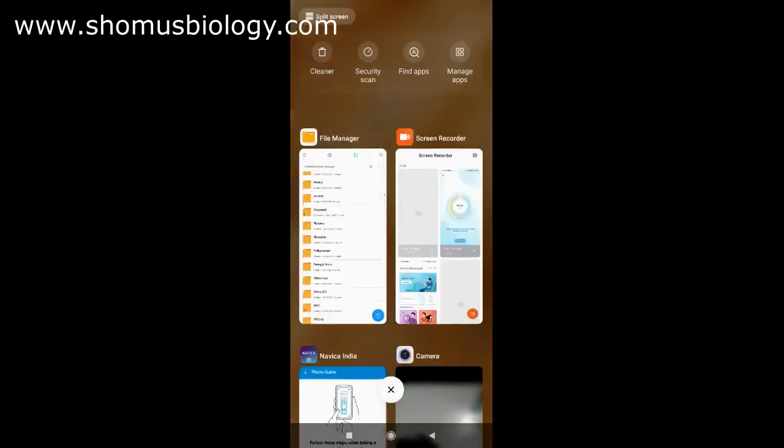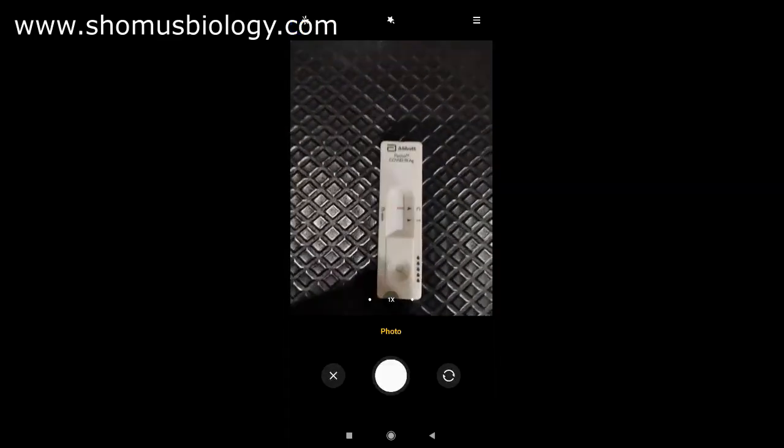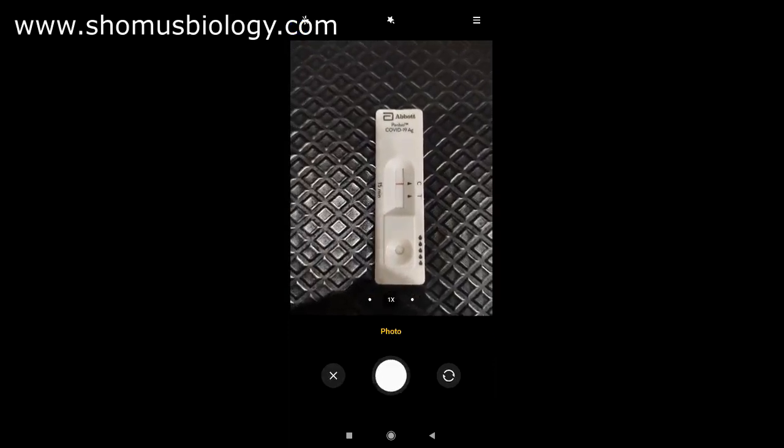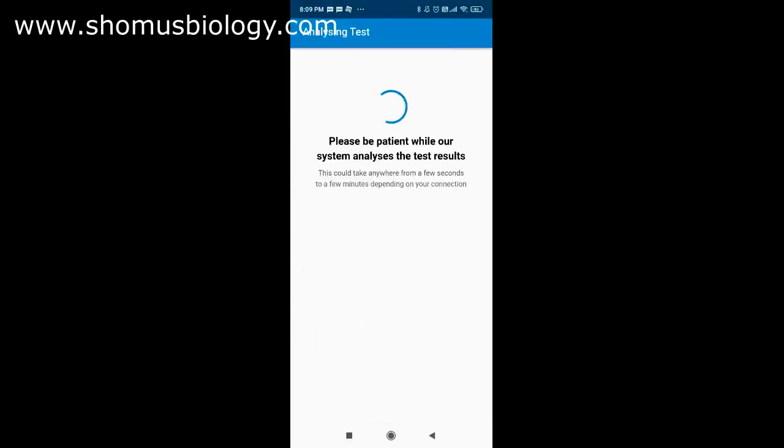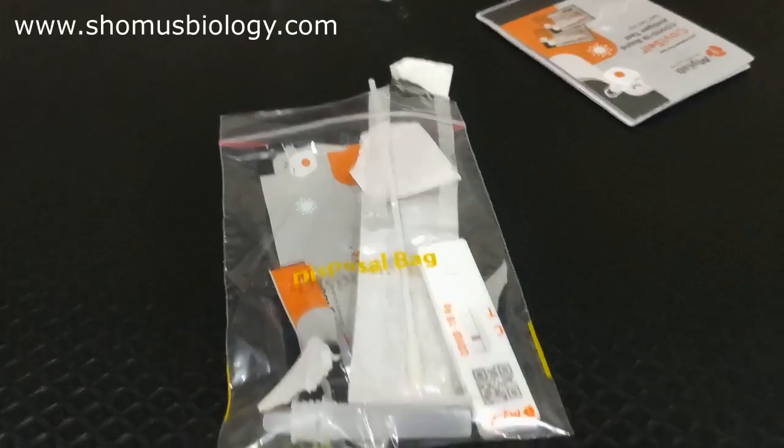The 15 minutes are over. Place the cassette vertically and click 'take photo.' The system analyzes the result. You can clearly see there is only a single line in C (control) and no line in T, so I am COVID-19 negative. The report is generated using an AI-based system. The result shows: 'COVID-19 test result is negative.'